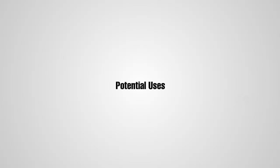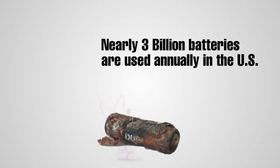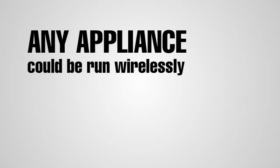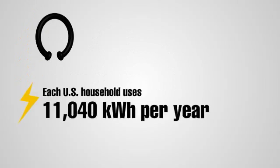All the same, there are lots of potential uses for wireless electricity. Nearly 3 billion batteries are used annually, and wireless electricity could easily eat into this market share. Any appliance that runs on electricity could eventually be run wirelessly. Each U.S. household uses 11,040 kilowatt hours of electricity per year.